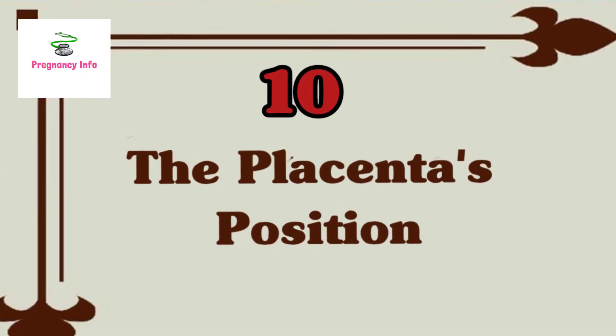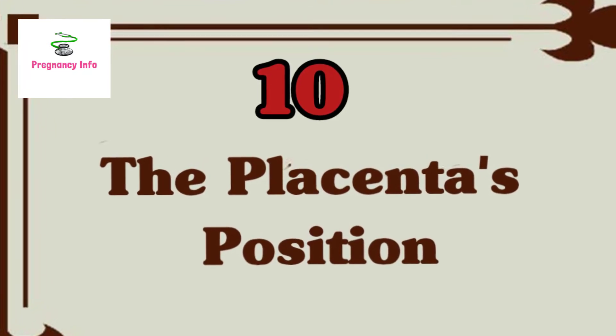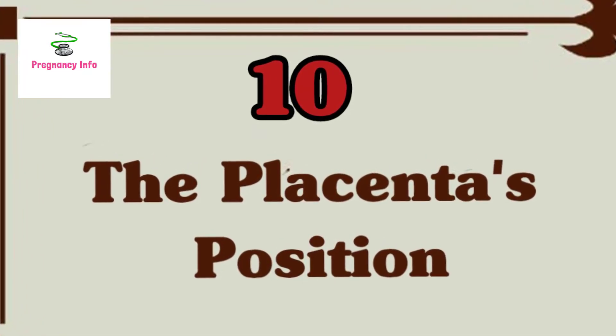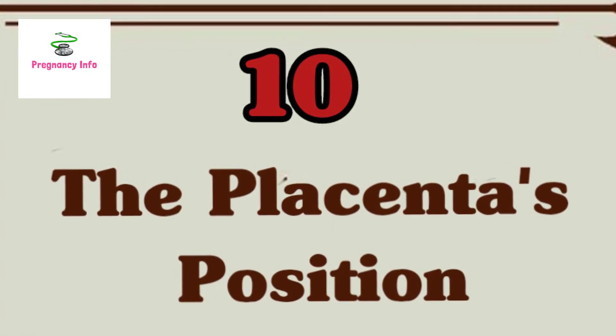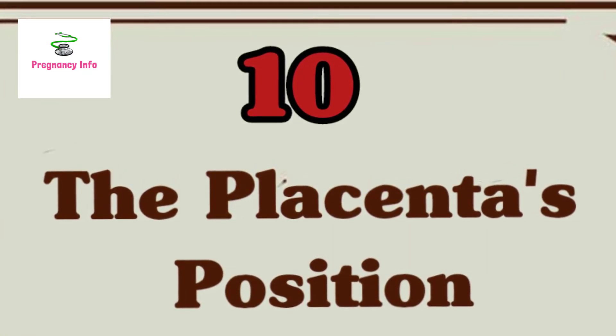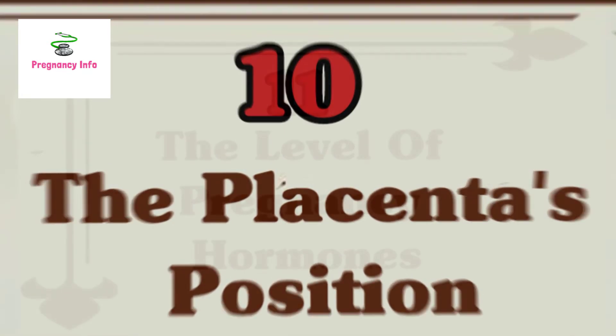Sign ten is the placenta's position. For a pregnancy to be successful and not end in miscarriage, it is vital for the placenta to stay inside the uterus and attached to it until the end of pregnancy. If the placenta detaches prematurely, it can lead to termination of the pregnancy. For this reason, both the uterus and the placenta of the mother should be healthy.